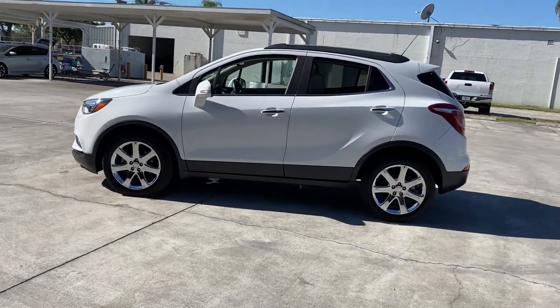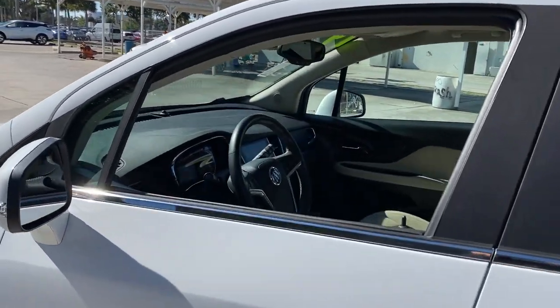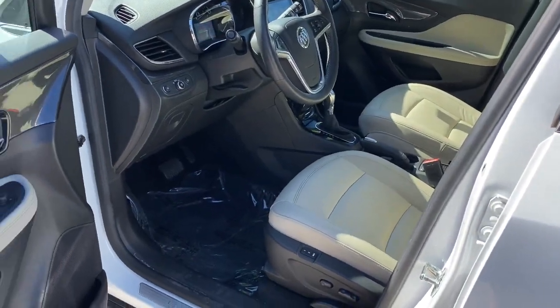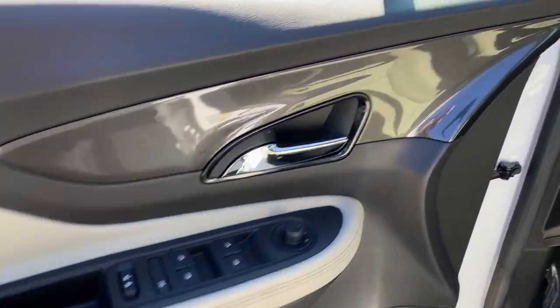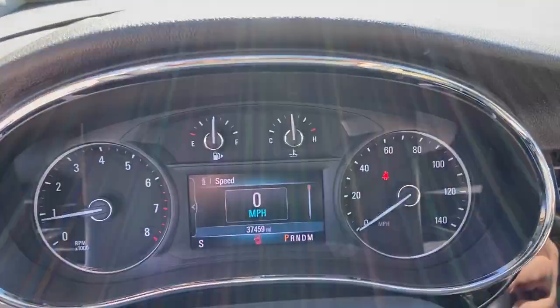These are just some of the great options this vehicle comes with: keyless entry, backup camera, keyless start, remote engine start, satellite radio, fog lamps, heated mirrors, power passenger seat, Bluetooth connection, and power driver seat.